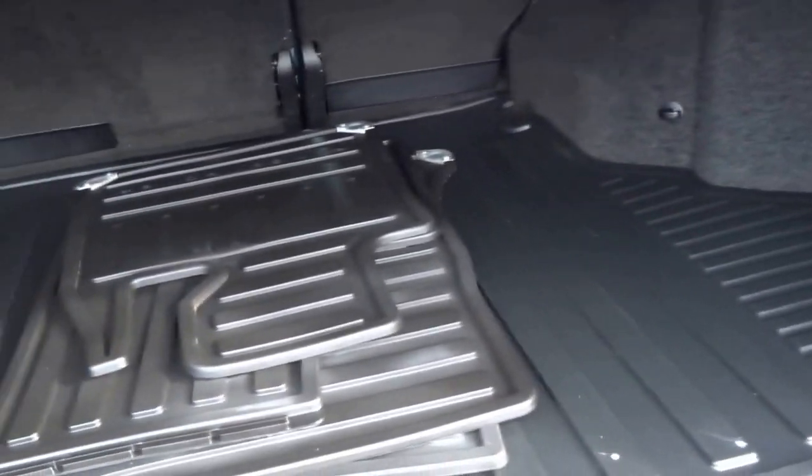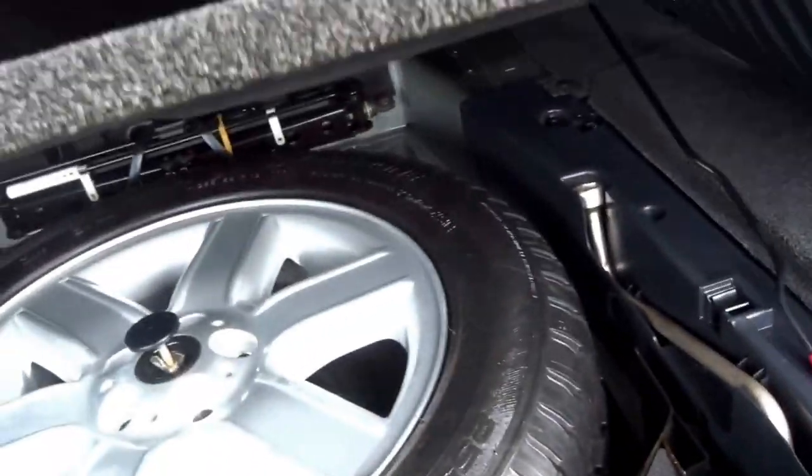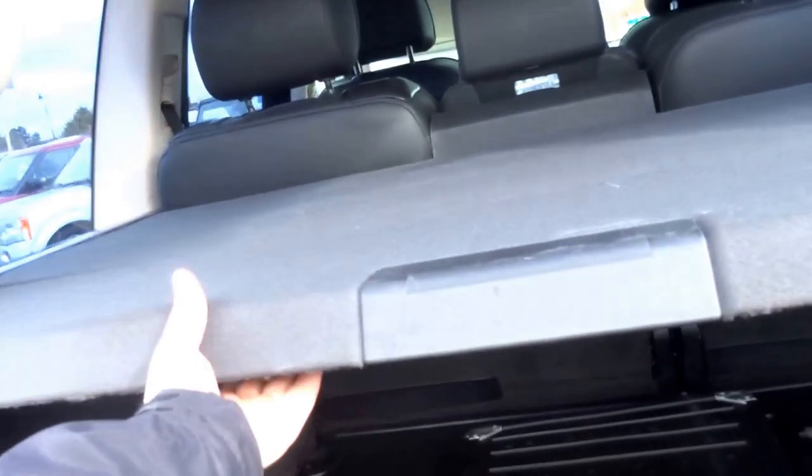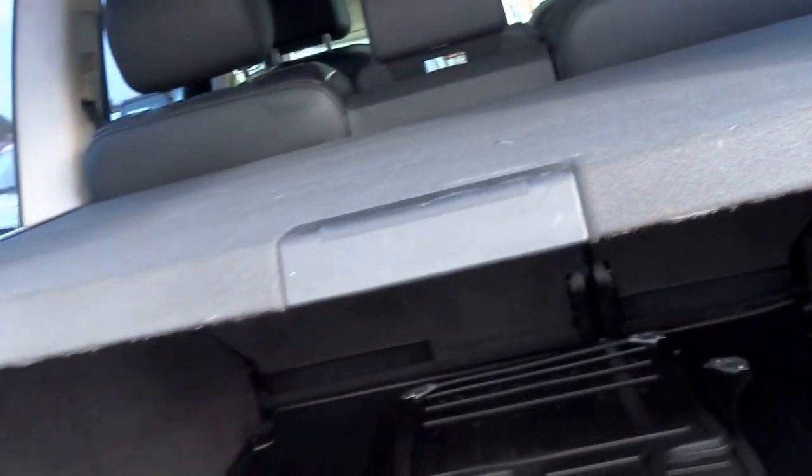You've got the traditional Range Rover split tailgate, a rubber boot liner, a full set of rubber floor mats, and under the floor a full size spare with the tool kit. It's also got the load cover in the boot.